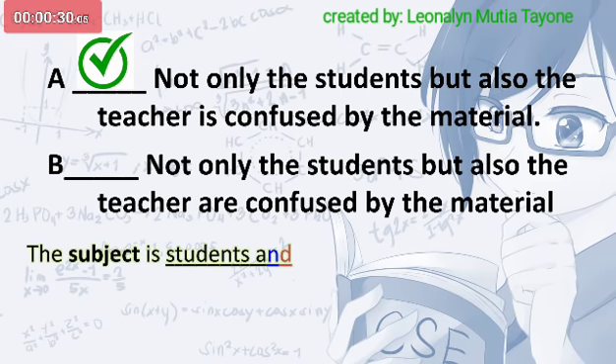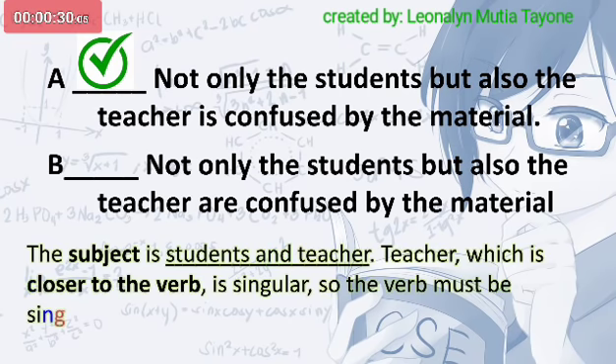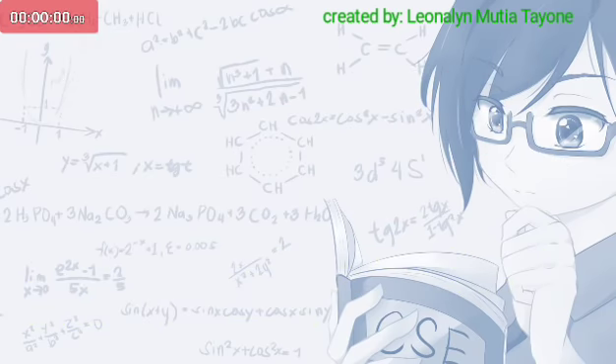The subject is students and teacher. Teacher, which is closer to the verb, is singular, so the verb must be singular. The correct verb is is.